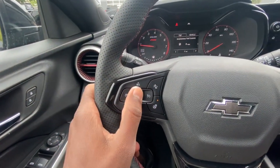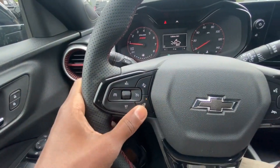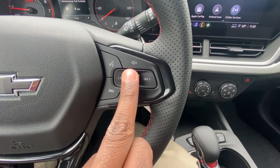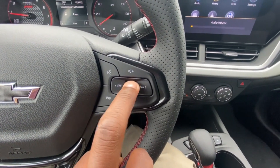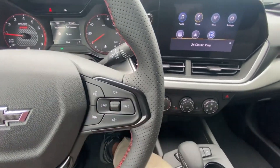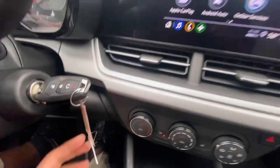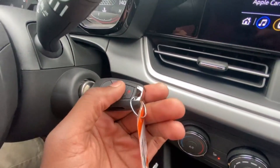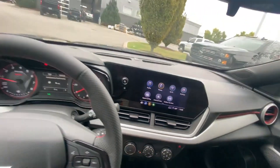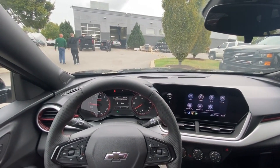Cruise control toggles are here — you can adjust speed, cancel, forward collision alert, gap adjust, and heated steering wheel toggle, plus voice recognition and mute. Volume can be adjusted on the wheel, and you can go through radio station presets with the favorite buttons. We do have a turn-key ignition but it comes with remote start. Next, let's go ahead and take this 2024 Trax 1RS out on the road for a test drive.